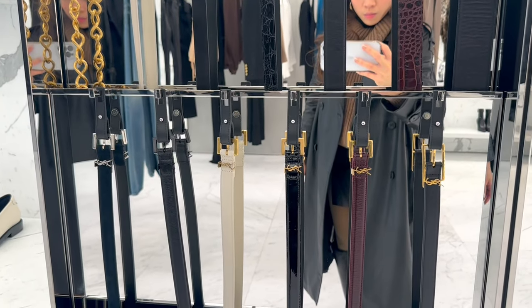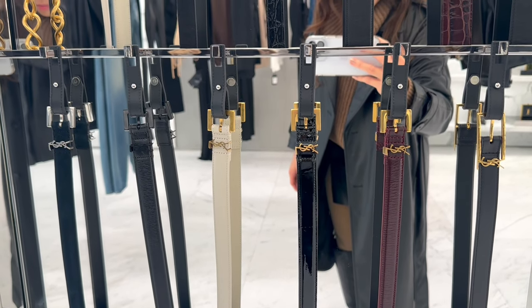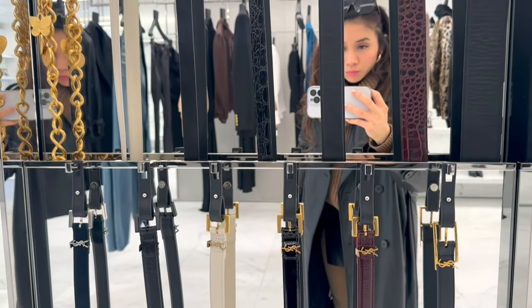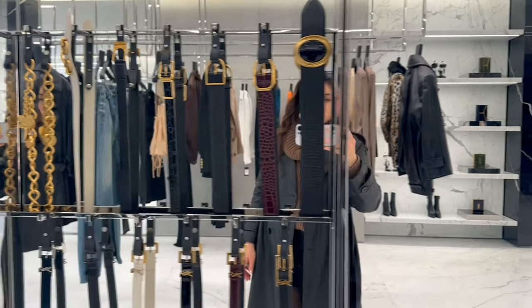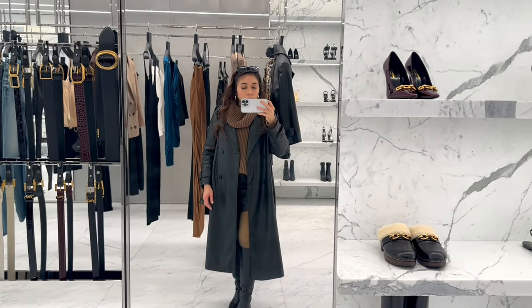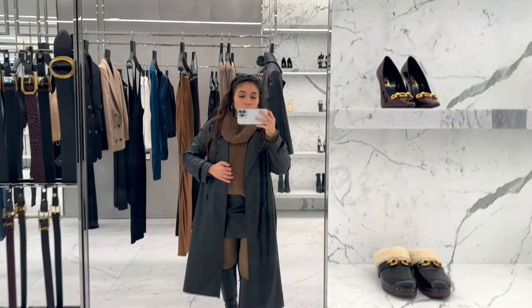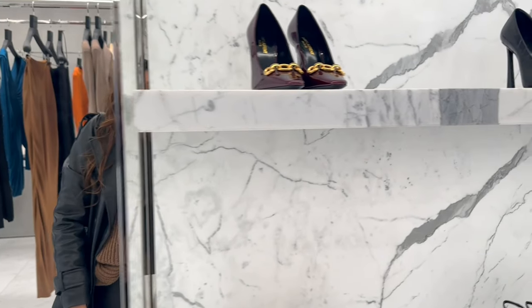The reason why I went to this store is because in my previous video I told you guys that I returned my envelope chain wallet that I bought at Saks Fifth Avenue because it doesn't fit my inhaler. So I'm looking for an evening bag that would fit all my essentials. But first, let's look around for a bit.